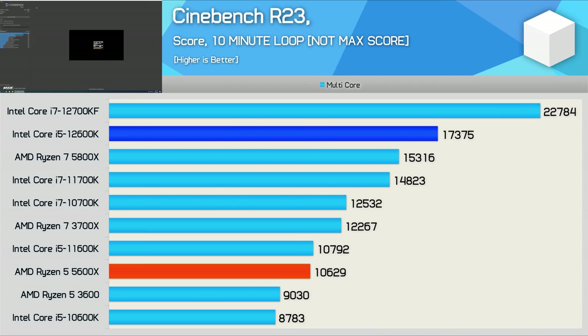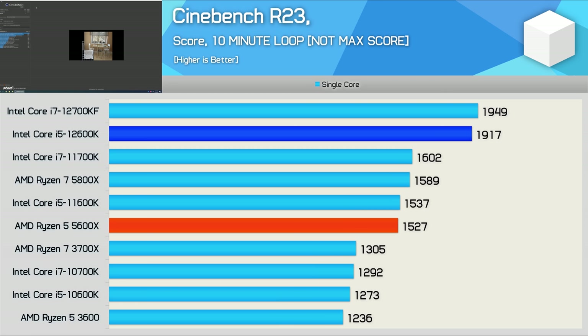Starting with Cinebench R23, we find that the 12600K is in a completely different league to the 5600X, delivering a whopping 63% more performance. In fact, it even beat out the 5800X. We're also looking at a 61% improvement over the 11600K, which is a mighty impressive generational leap, even if we are taking into account that 23% increase in price. The single core performance was also exceptional — here it still beat the 5600X and 11600K by a 26% margin. That is a massive generational uplift.